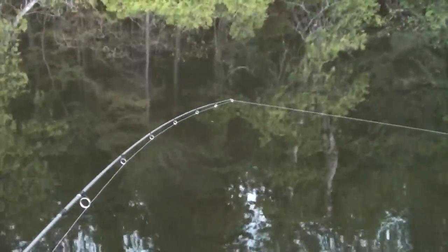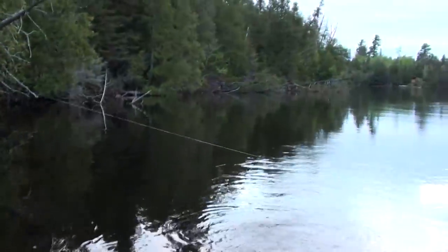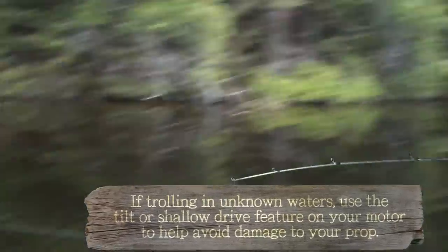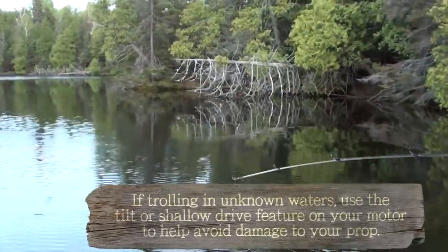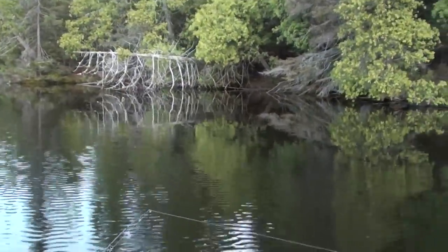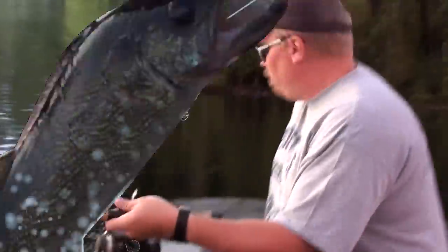So here you can see how close to shore we are — shore's just over there. And I've got my line out a good ways from the back of the boat. I want to give the fish a little bit of time to calm down before my lure reaches them.